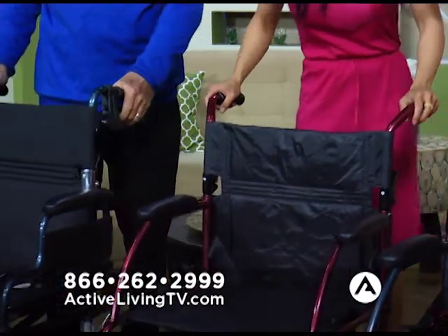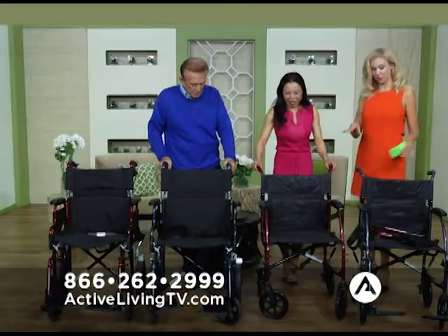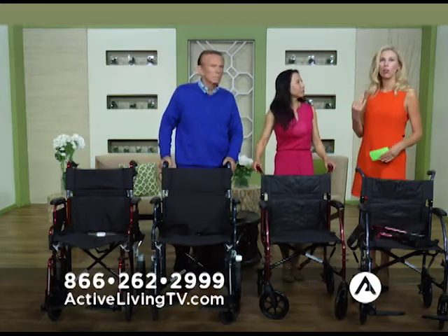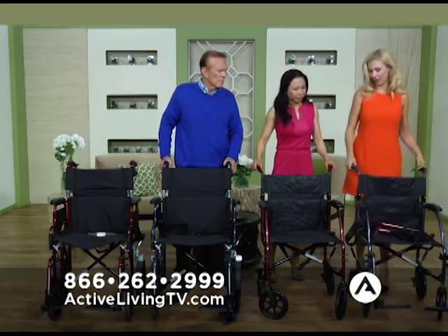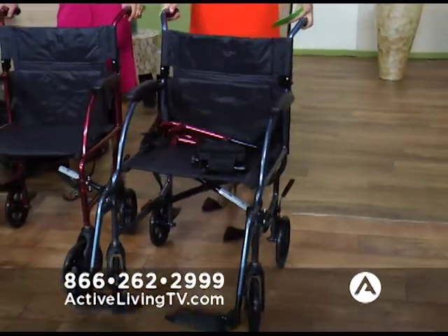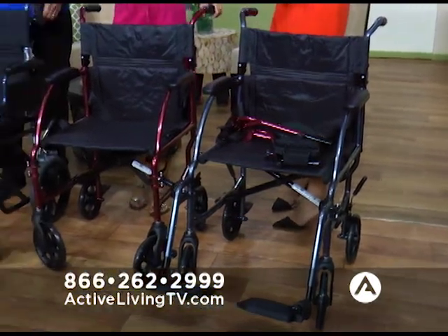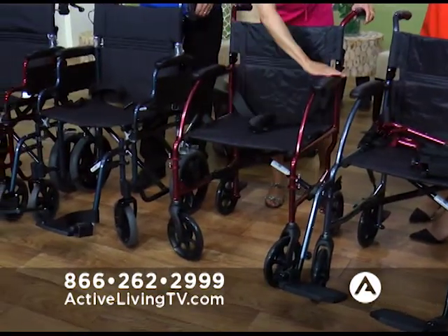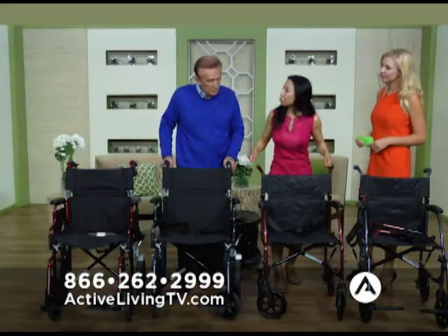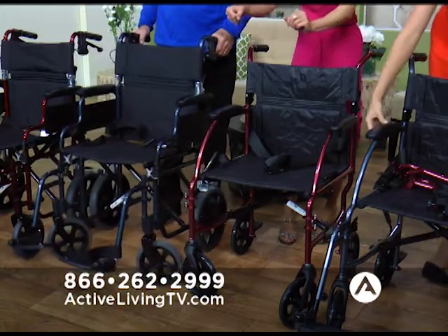I notice two of these have brakes and the other two are different. So one is lightweight and one is ultra lightweight. They're both the same seat height — 19 inches — which is a very good standard height. This glides so smoothly and it's so easy to maneuver; it's not like pushing what we normally think of as a wheelchair. They all come with adjustable footrests with heel loops, a seat belt for safety, and what we call desk arms — or dining arms — so you can roll right up to a dining table.